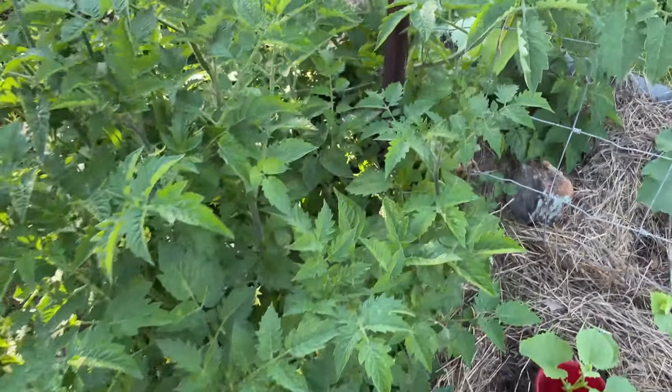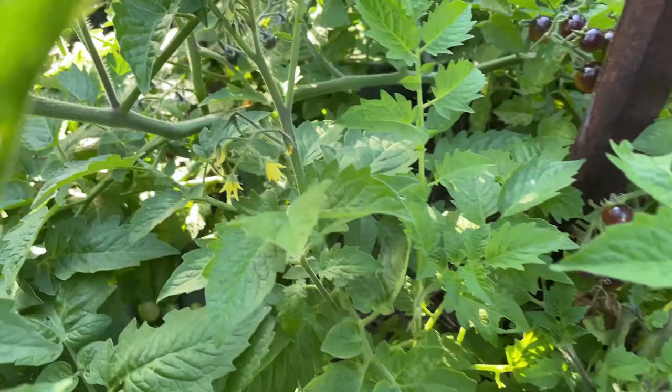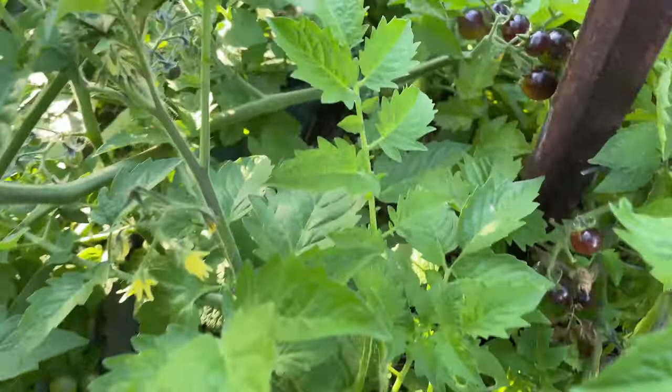Oh, and the tomatoes are flowering too — these are the black cherries.